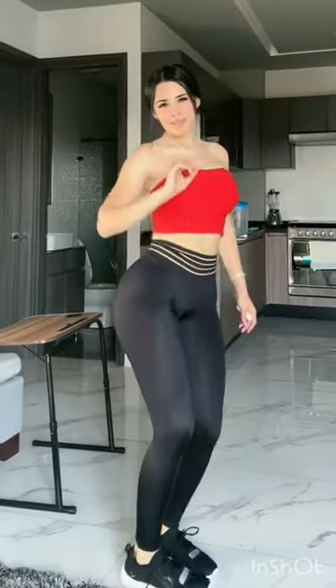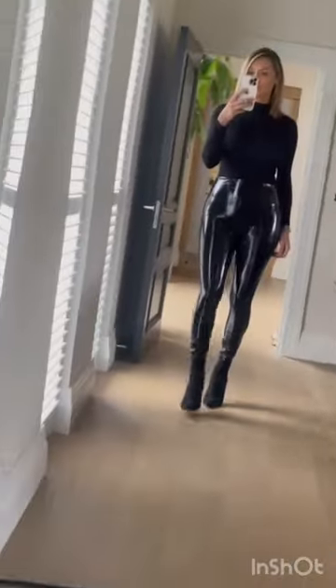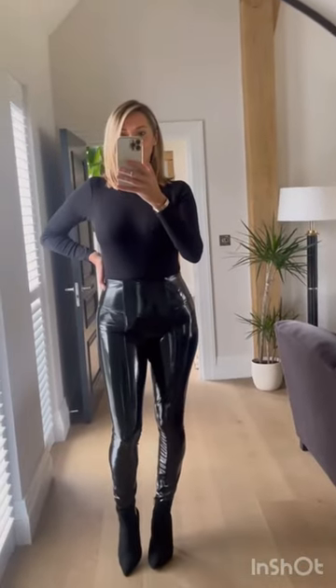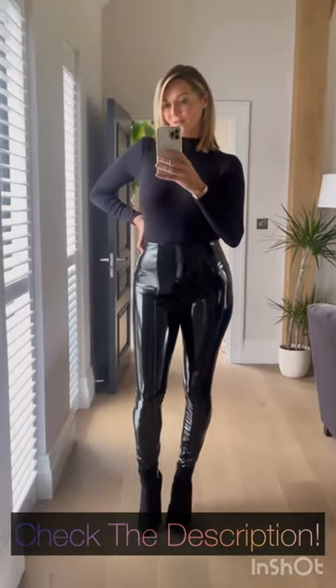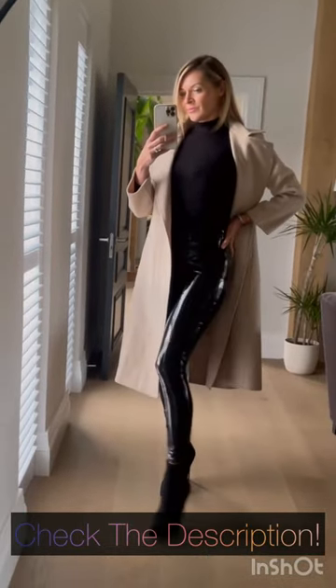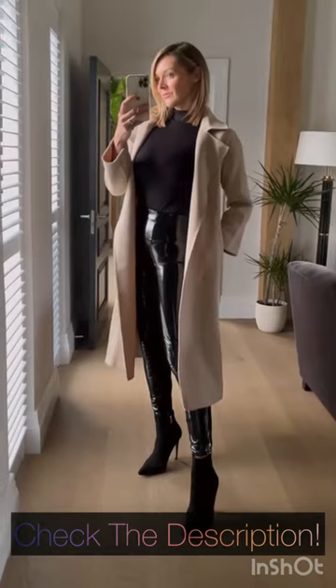Coming in at number 3, we have loafers. Loafers are a versatile shoe option that effortlessly combines comfort and style. With their sleek and polished design, loafers provide a refined touch to your leggings outfit. They work well for both casual and more formal occasions, making them a fantastic investment for your shoe collection.